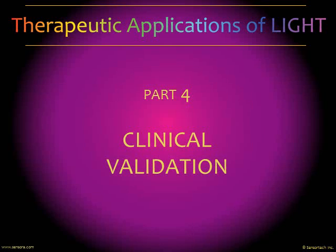In part 4 of our presentation on therapeutic applications of light, we'll be looking at the clinical validation that's been obtained in regards to the light modulation technique used in the Sensora and Sensorsphere.